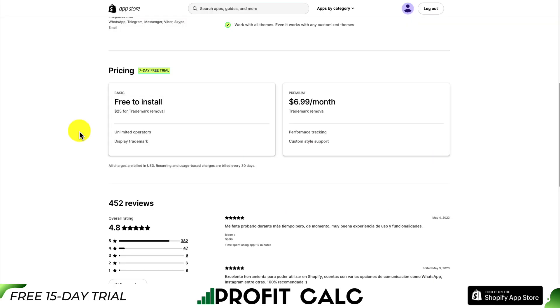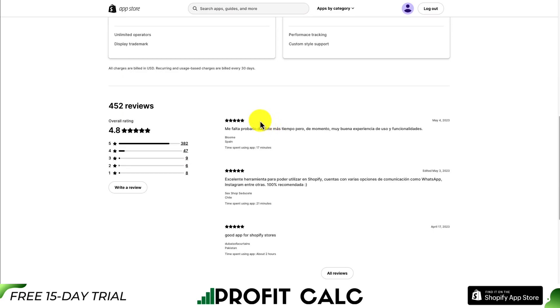In terms of pricing, there's a free plan and a premium plan. For the free-to-install plan, you can also pay $25 directly for trademark removal. On the premium plan, you get performance tracking and custom style support. In terms of reviews, it's sitting at an excellent 4.8 stars with over 380 five-star reviews.